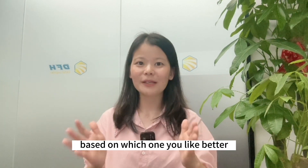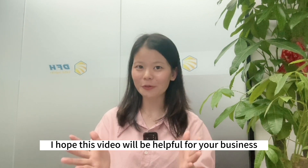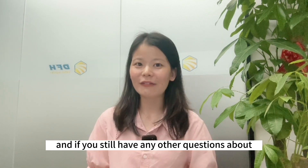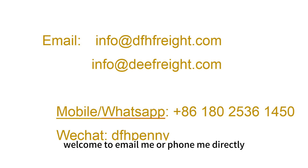In summary, there are lots of methods for you to find China wholesale suppliers — choose whichever works best for you. Thank you for watching, and I hope this video will be helpful for your business. If you still have any questions about finding wholesale suppliers in China, feel free to email me or follow me directly, and you will get feedback soon.